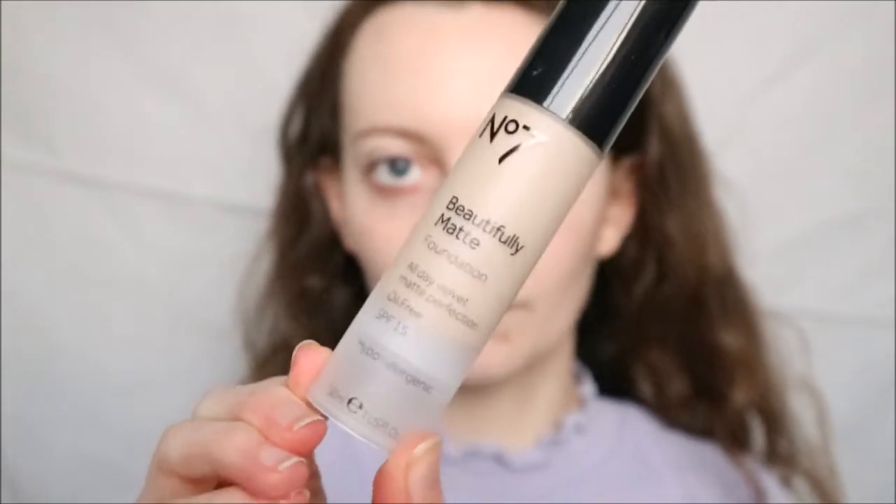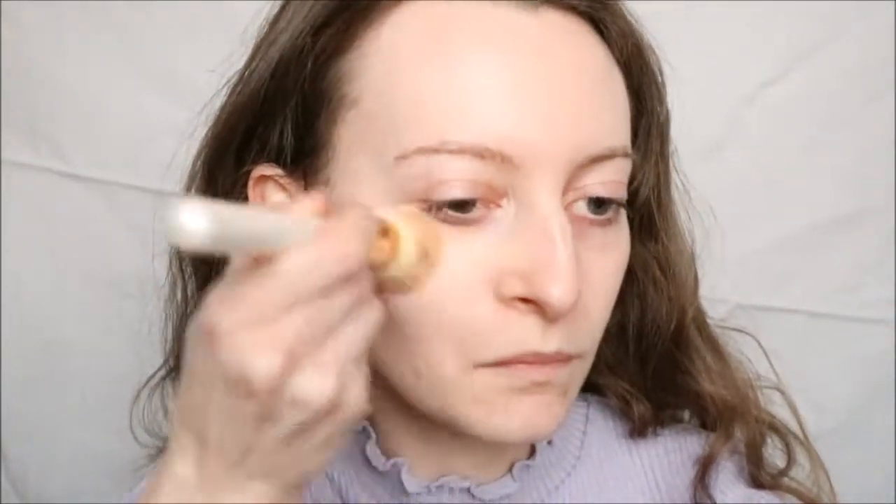To start with I'm using Number 7 Beautifully Matte Foundation in the shade Porcelain and I'm going to use a brush to blend that in. I'm also using Collections Lasting Perfection Concealer in the shade Zero, which is extra fair.